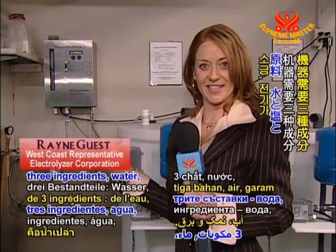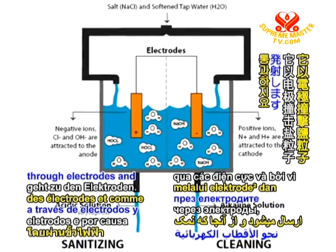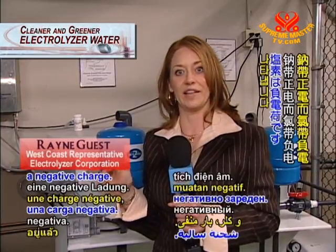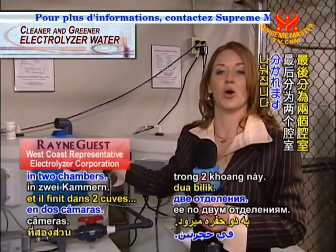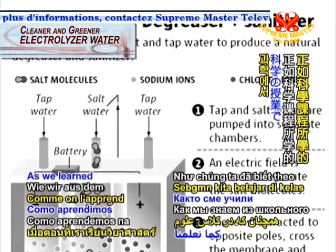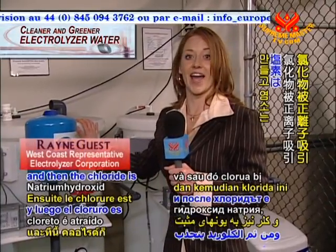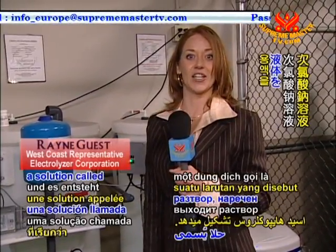The machine takes three ingredients: water, salt, and electricity. It shoots the salt through electrodes. Salt in nature consists of sodium and chloride — sodium being a positive charge, chloride being a negative charge. When it goes through the electrodes, it undergoes an electrochemical process and ends up in two chambers. One chamber holds negative ions, the other holds positive ions. As we learned in science class, positives and negatives attract. So sodium is attracted to the negative ions and produces sodium hydroxide, and chloride is attracted to the positive ions and produces hypochlorous acid.